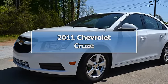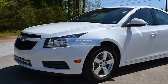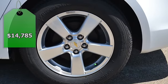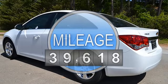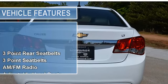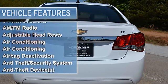Great LT Model Southern Vehicle. Smoke-free, clean Auto Check Vehicle History Report. Nicely equipped with Air Conditioning, Vanity Mirrors, Vehicle Stability Assist, Tire Pressure Monitor, EBD Electronic Brake Distribution, Child Safety Locks, Traction Control System, and Anti-Theft Device.